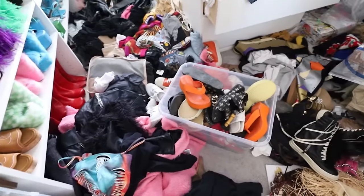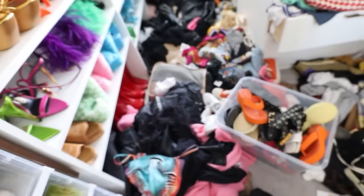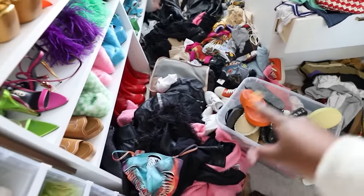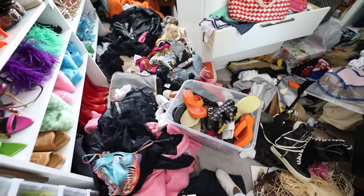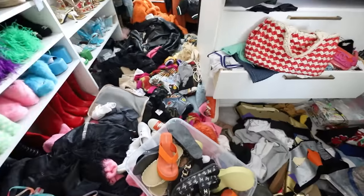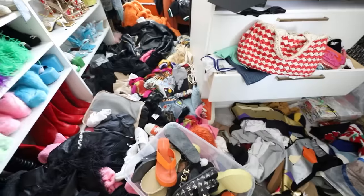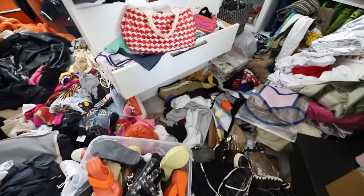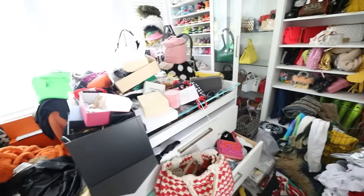I just threw stuff because I haven't really unpacked my luggage and put things away. I've been living out of my luggage, so every time I travel and come back home I throw stuff out because I got somewhere to be the next day. So I throw everything out my luggage and repack — that's pretty much just a whole bunch of clothes from overtime and living out of my luggage.